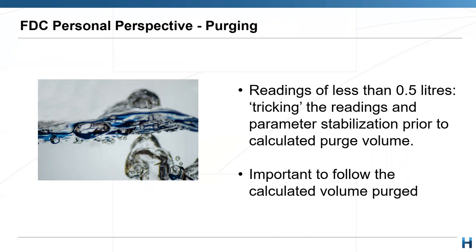A few observations from my experience: sometimes you look at records and see readings on less than half a litre — are we really confident in those readings and the parameter stabilization? You need to think about what the recharge is and the volume of water in the bore. Always calculate how much water that bore has so you are certain you're not sampling stagnant water — you're sampling fresh water from the aquifer and the sample truly represents the aquifer.